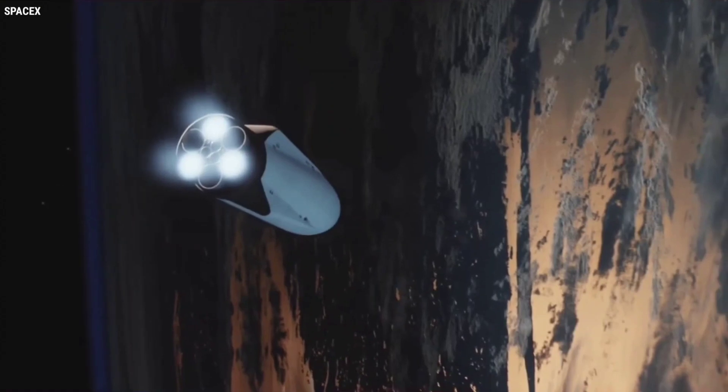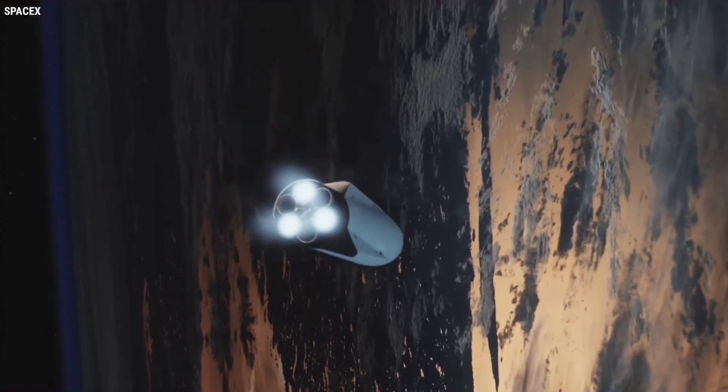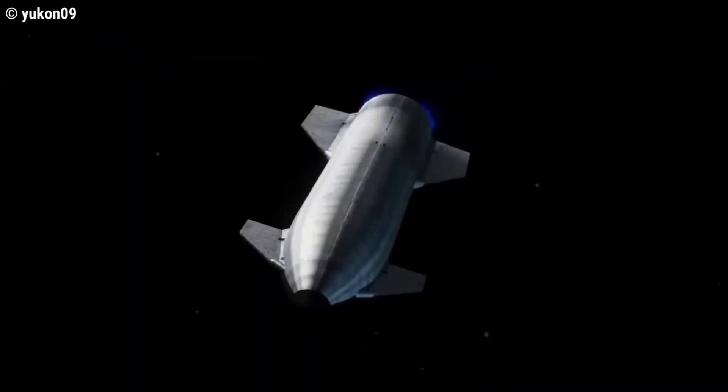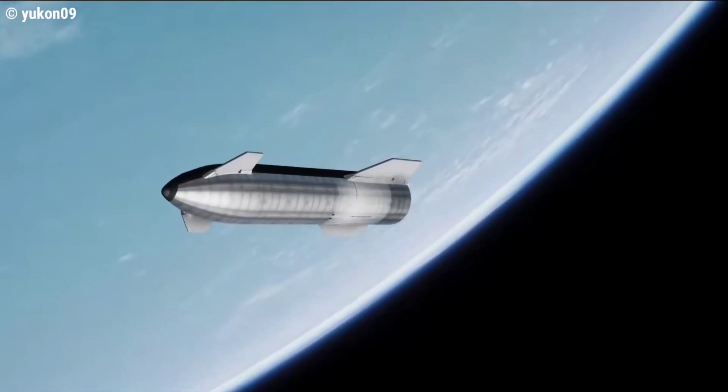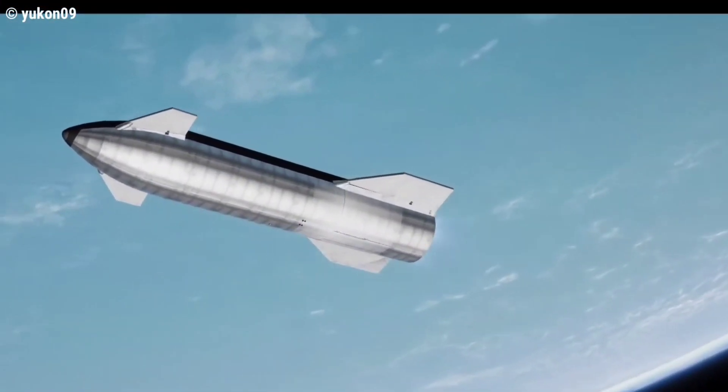The booster will touch down about 6 minutes later, and Starship's engines will shut down shortly after that, by which time Starship will have brought its speed up to orbital velocity, giving it enough momentum to coast all the way around the planet without additional propulsion.